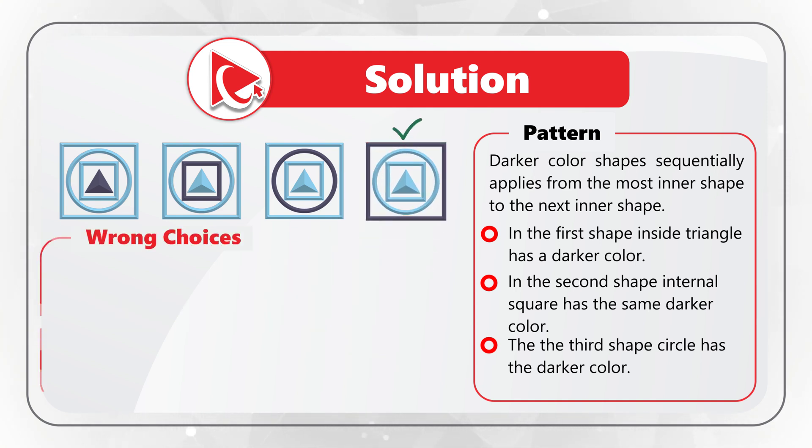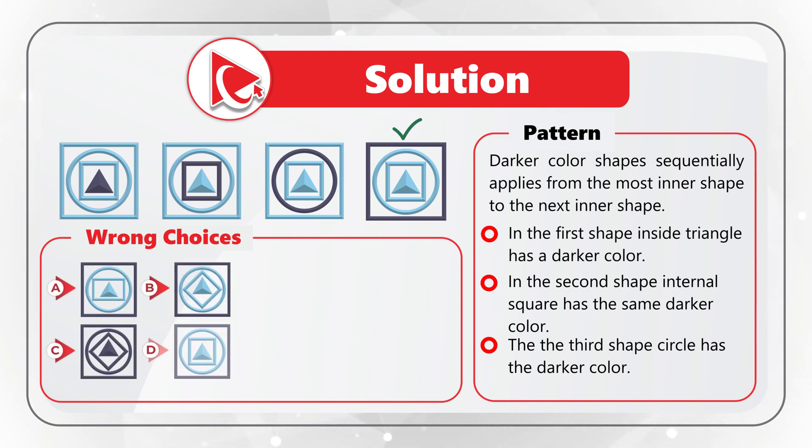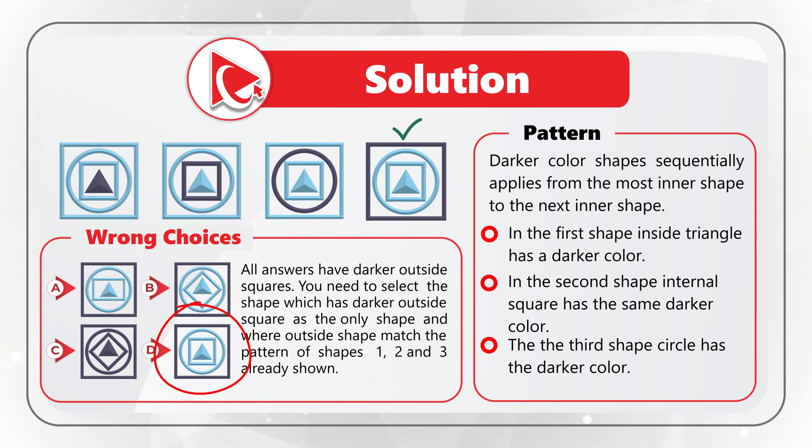Let's look at the wrong choices, because they're pretty close. All choices have an outside square with a darker color, so the key is to find the shape with inside objects that match the sequence. Choice A has an internal rectangle instead of a square. Choices B and C have internal diamonds instead of a square. The only matching choice that follows the sequence is choice D. Hopefully you nailed this question and now know how to answer similar problems on the test.